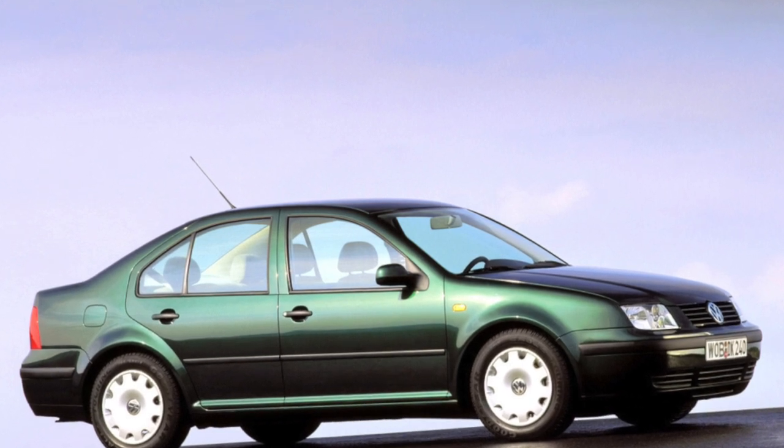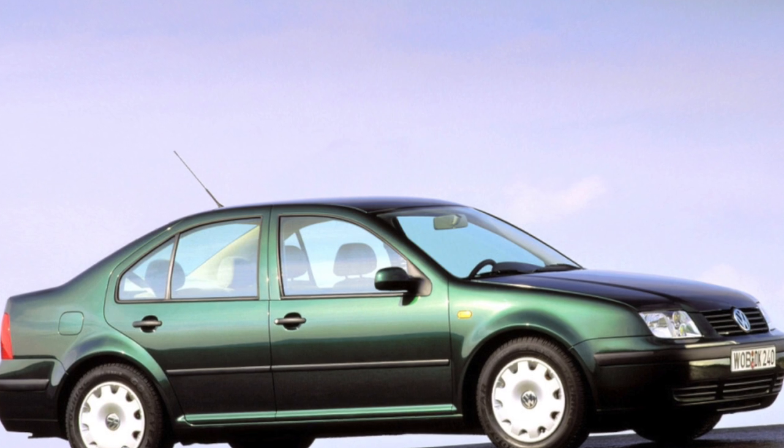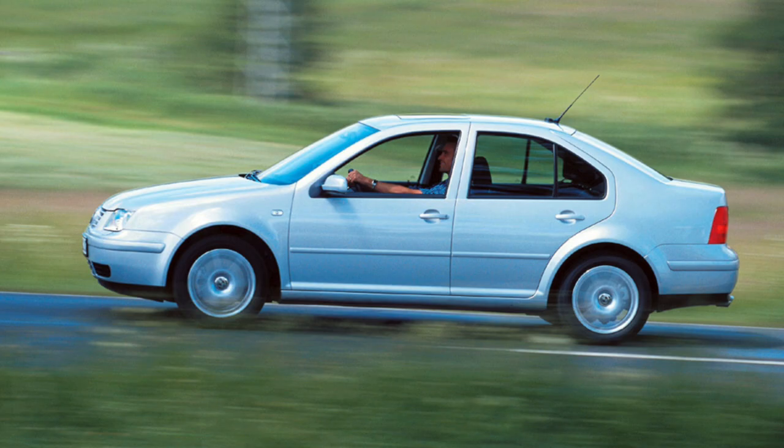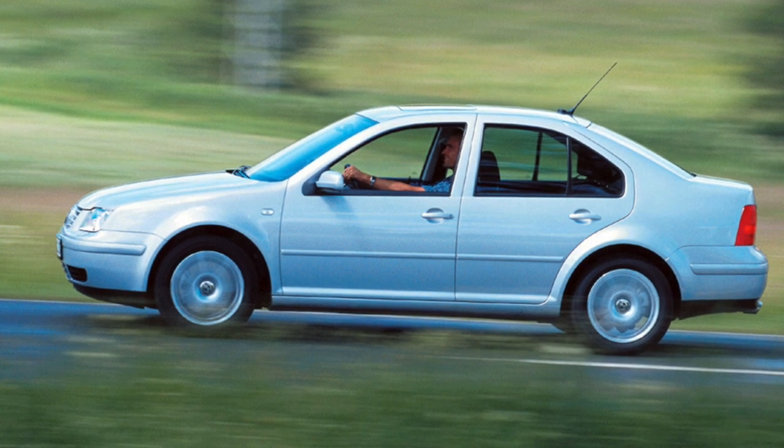This thoroughbred German is an almost perfect car for daily use. For such a role, the Bora has plenty of advantages — comfortable, elegant and dynamic — it feels great both in city traffic and on highways.